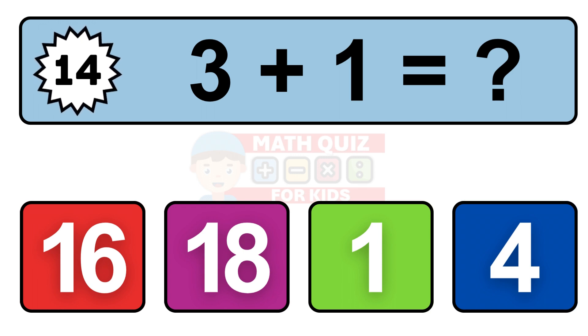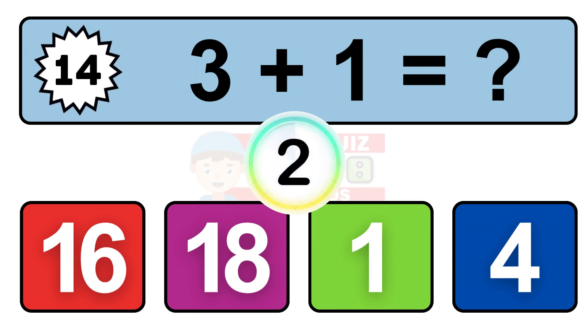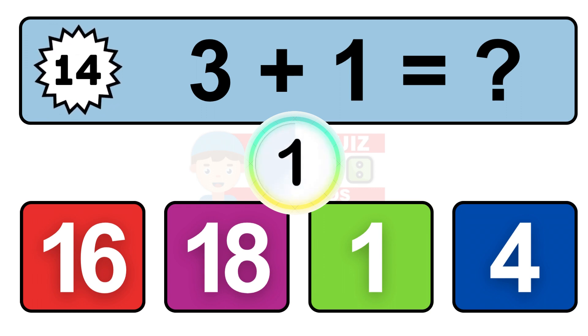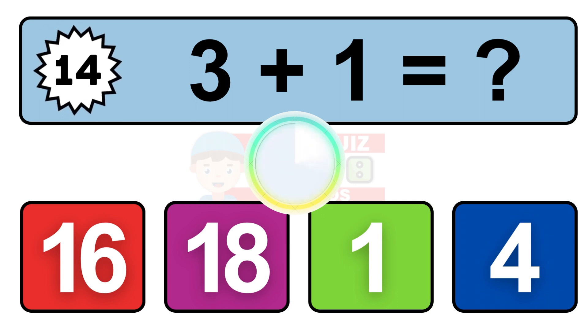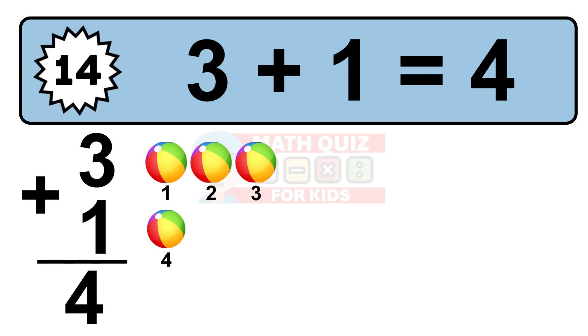Question 14. 3 plus 1 equals what? So the answer is 3 plus 1 is 4.